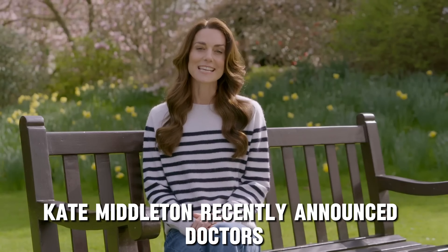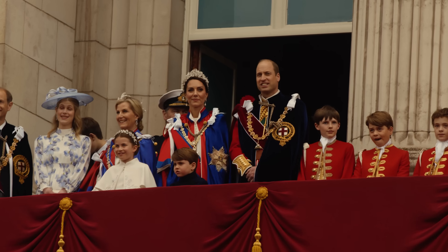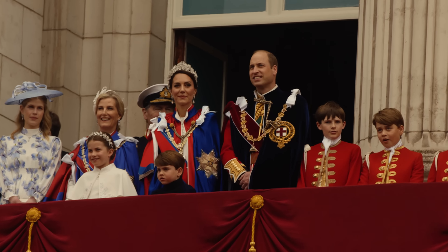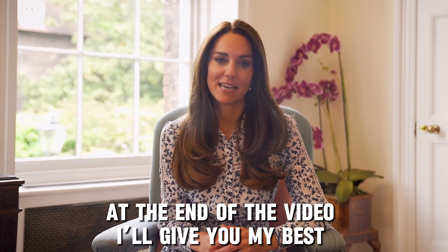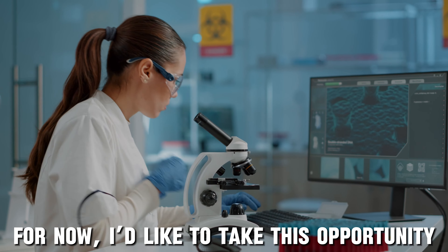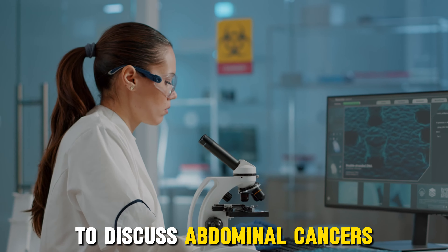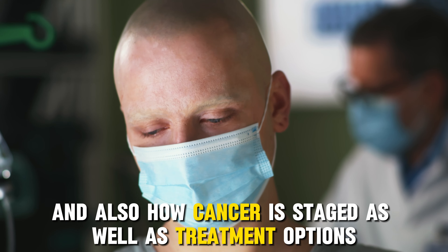Kate Middleton recently announced doctors found cancer during a planned abdominal surgery. She hasn't shared what type of cancer was found or its stage, so naturally the world is guessing what's going on with Princess Kate and how serious her condition is. At the end of the video I'll give you my best guess based on what we know. But to start, I'd like to take this opportunity to discuss abdominal cancers, who is most likely to get them, and how cancer is staged as well as treatment options.